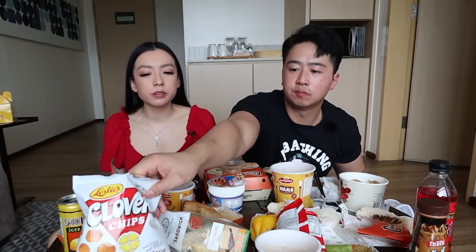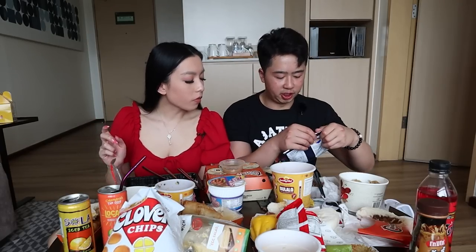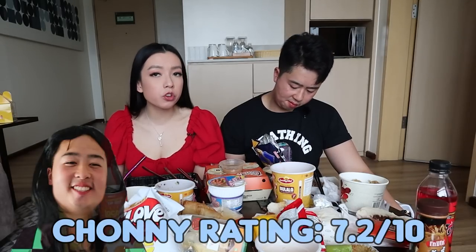I love this crunchy texture — just light and airy, very yummy. After that we have the Piatos cheese flavored chips. This was very popular — as soon as we asked anyone what the best Filipino snack was, everyone pointed at Piatos. Not super cheesy smelling, lightly flavored — it's okay. Like a baked cheese chip, not super cheesy. I don't mind it, but I like the Clover chips better.